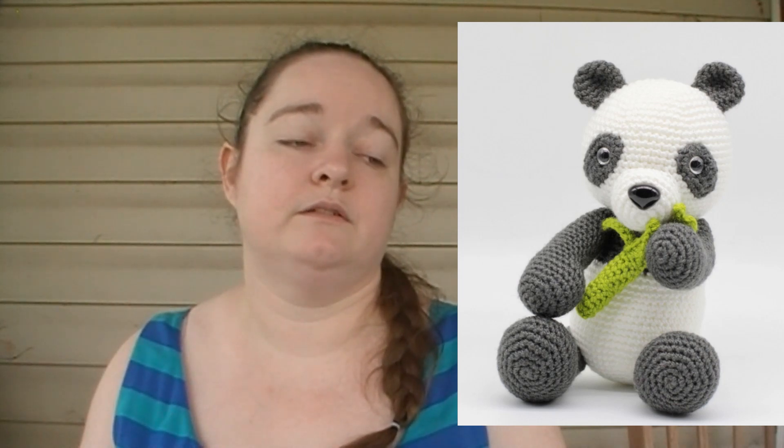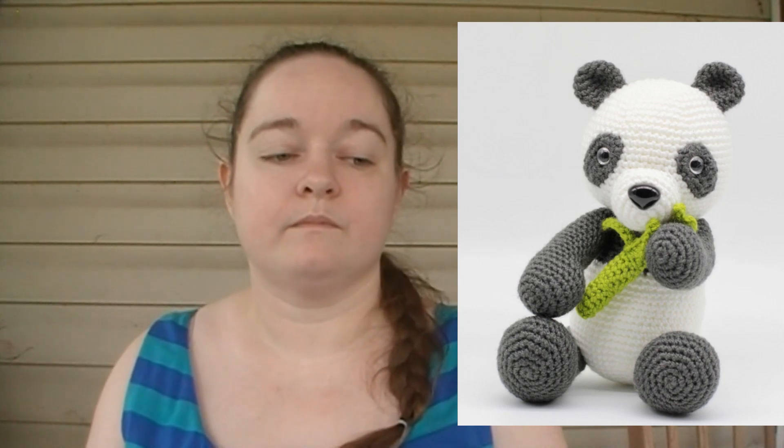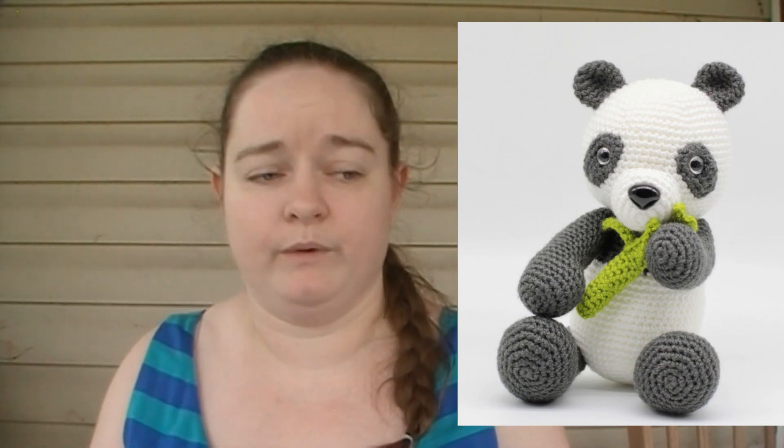This next one is one of the first amigurumi patterns I paid for. This giant panda is designed by Hello Yellow Yarn — I actually have four of their patterns and I really like them. It's three dollars and forty-one cents, super cute. I've only worked it up once, and when I put it in my shop it sold pretty quickly. It's only available in English but it does use US terminology.